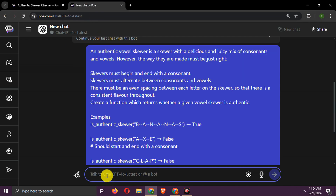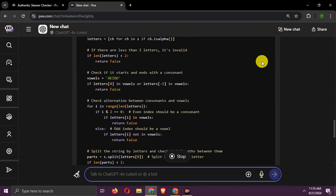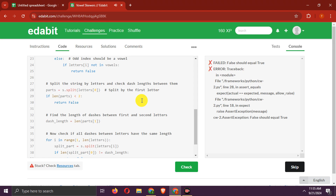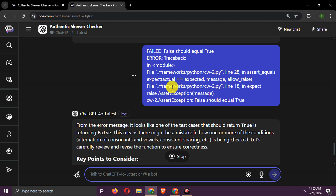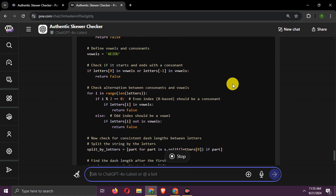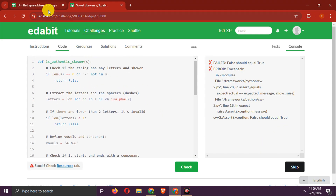Now let's present the same question to GPT-4o and let it write an answer. Let's check it — it is getting an error. Let's copy the error to GPT-4o and try the new code. It's a fail. 0 points to GPT-4o.